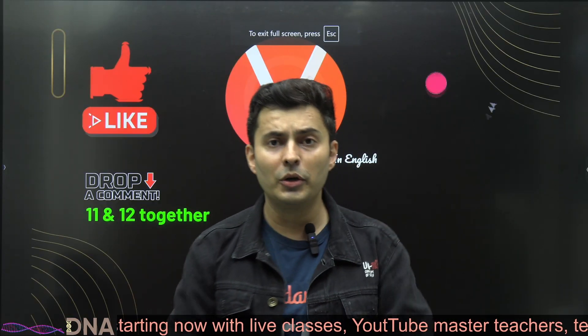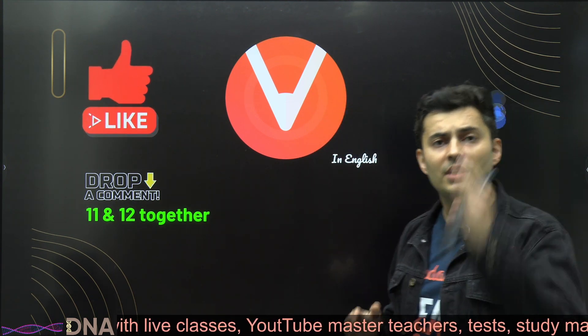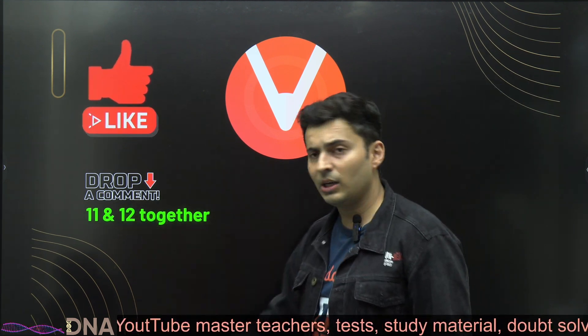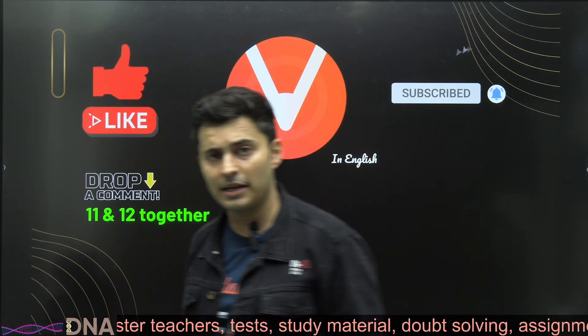I want to hear from all of you — are you going to complete 11th and 12th standard syllabus simultaneously and stick to this plan to complete the syllabus in the next five months? Comment below '11th and 12th together.' Thank you for liking and subscribing. This is your captain Shreyas signing off — bye bye!